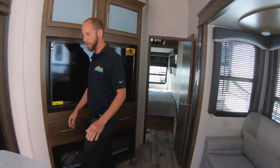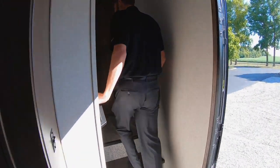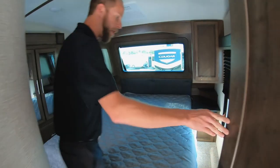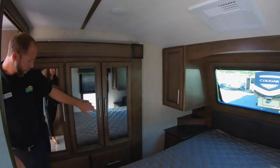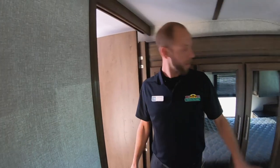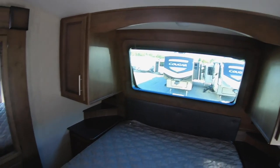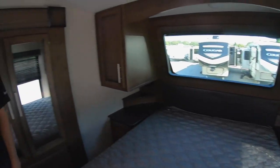Step up into the master bedroom. Nice new countertops too. Queen bed up here as well — there's your other AC. You've got a wardrobe slide with a bunch of storage and a couple of giant doors. If you look up in the front, they've actually got a window in the front, nightstands on both sides, plugins on both sides, USB ports on both sides, so you've got a place to put everything and charge everything.